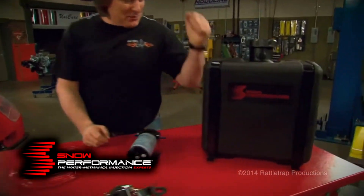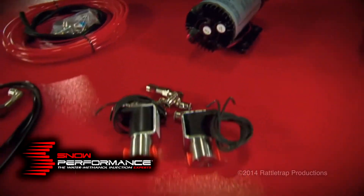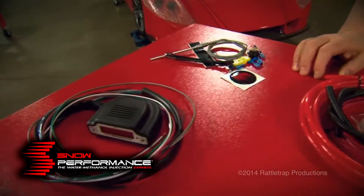Now check this out. It comes with the tank, and of course the pump, and the solenoids, and the lines, and the hardware, and the controller. Everything that you're going to need to bolt this in your truck and go.